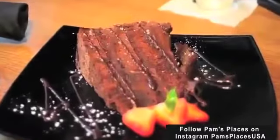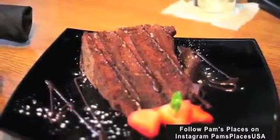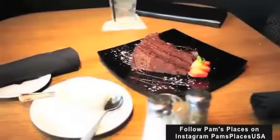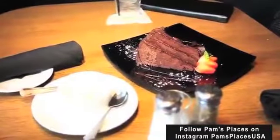Oh my goodness, look at this chocolate cake — and what is that gelato? That is our chocolate seduction cake. It's a fudge frosting with a creamy rich fudge filling, and it comes with our vanilla gelato on the side.